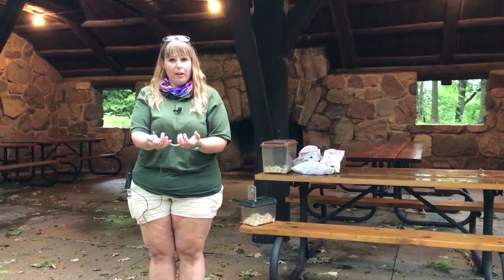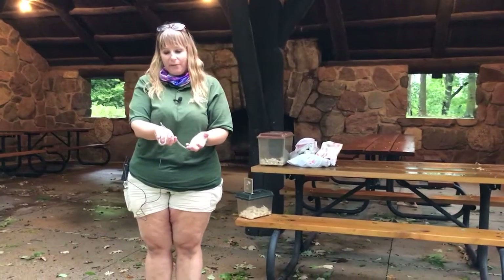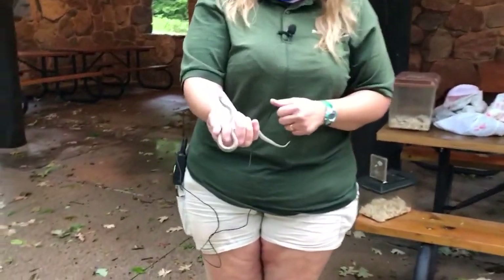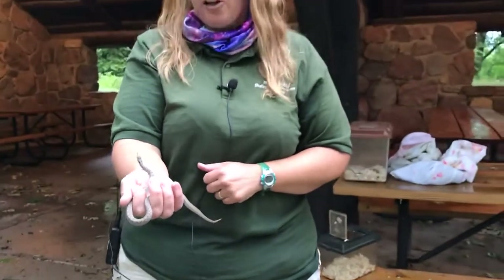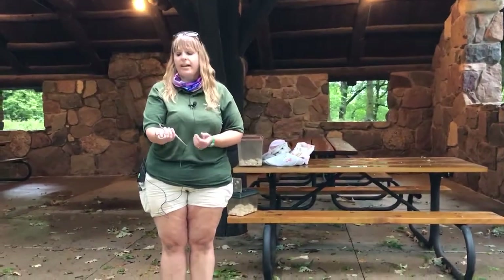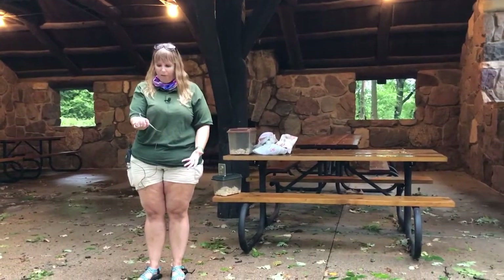Snakes of course are cold-blooded. We do have a little bit of a cool day today so they are probably very happy to be in my hands so they can absorb the heat from me. One of the funny things this little guy will do if it is scared is blow itself up — make itself as big and fat as it can to look intimidating. These guys also will spray. Garter snakes are notorious for doing that, but little brown snakes also do that, and it's kind of like they go to the bathroom on you and it smells awful.